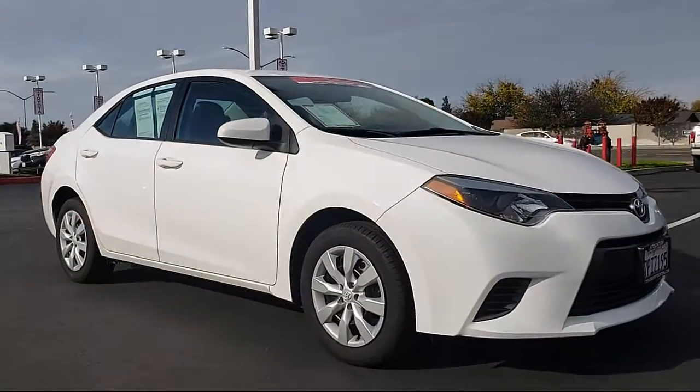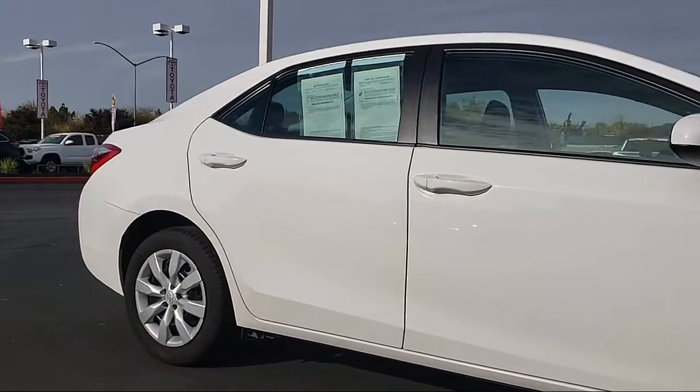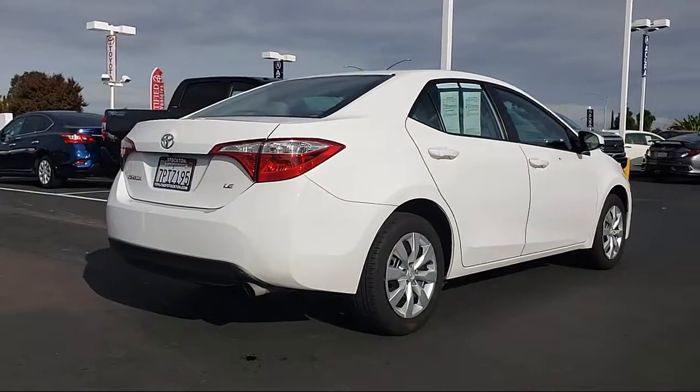It comes equipped with rear view camera, keyless entry, tire pressure monitoring system, air conditioning, and 16 inch steel styled wheels with traction control.